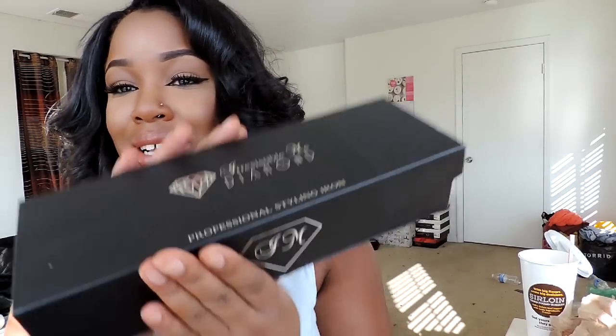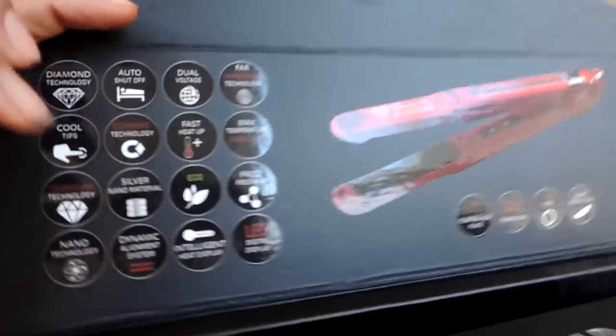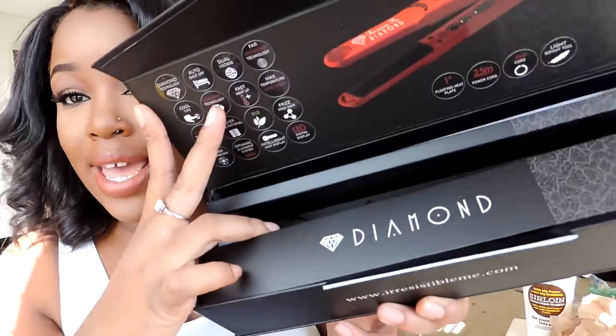Hair by Peerless Hair, straightener by Irresistible Me — this is their Diamond Straight Iron that also curls. It comes in a cute box, and on the inside it gives you all the specs. It says 'Diamond' and the straightener fits right in there.